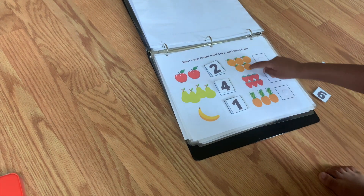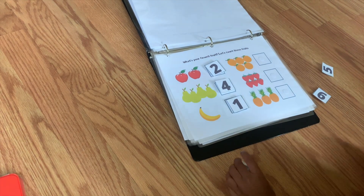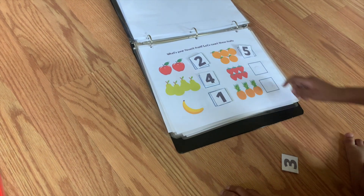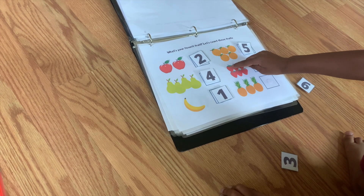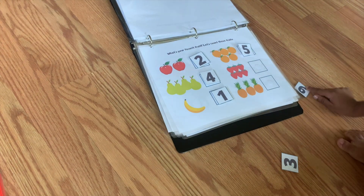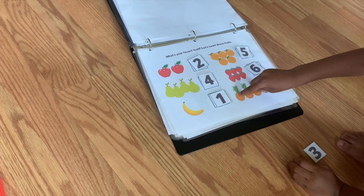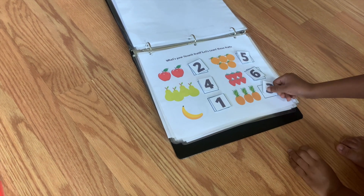One, two, three, four, five — good. Where's the five? Five — yeah, that's a five, good job. Count the strawberries: one, two, three, four, five, six — good job. Where's the six? Yeah, that's a six. Count the pineapples: one, two, three — we're done. Nice job, go to the next page.